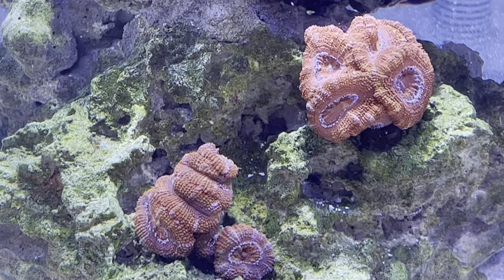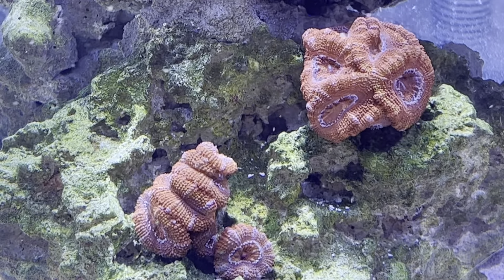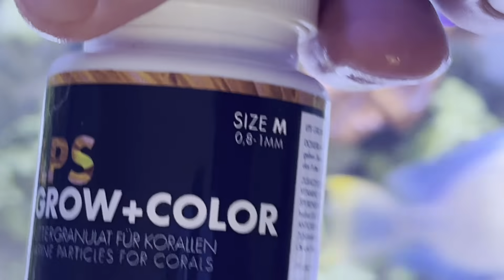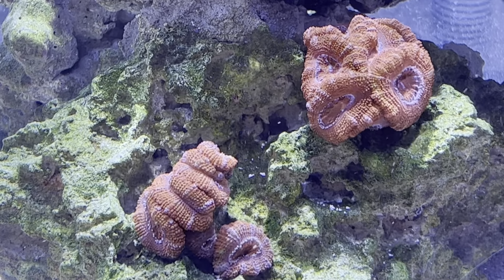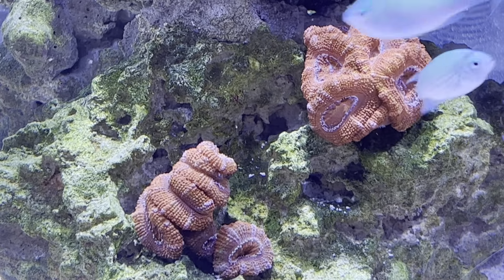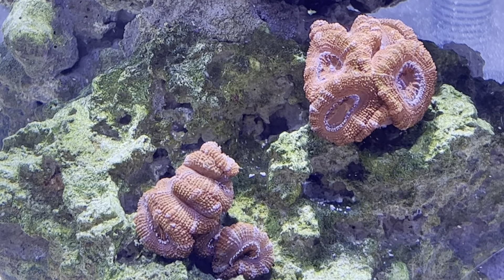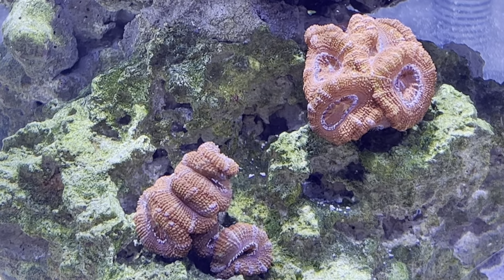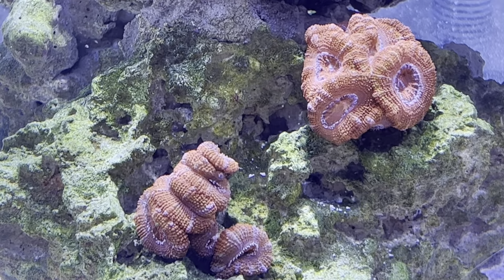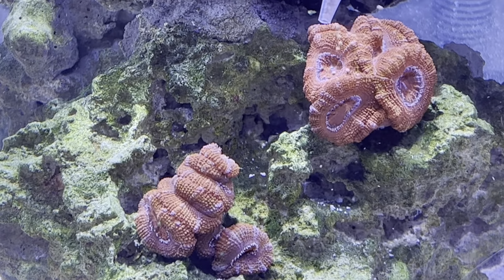You can see the tentacles are super engorged and ready to eat. They get the LPS grow pellets — not a ton. It just goes into a little container of water so I can suck them up, and I just want them all to sink. There we go. So we'll start with them, get a couple pellets in here — just kind of deposit one or two on them.